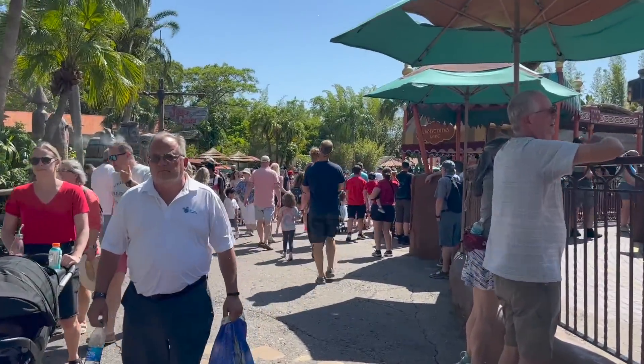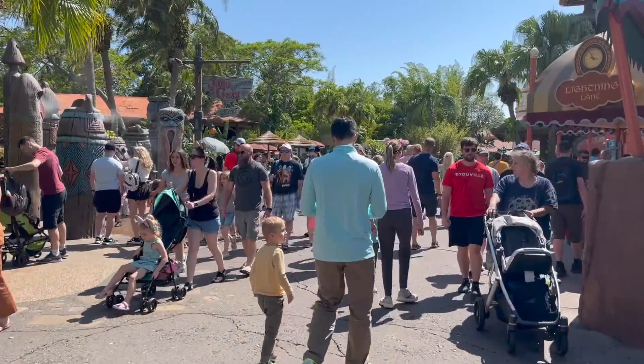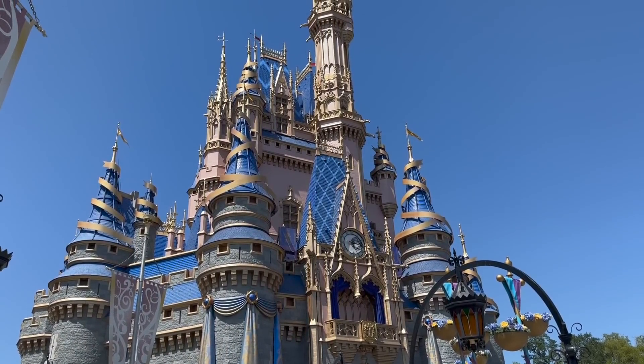To determine this, you can look at three factors. Number one, which park you're visiting. In the case of Magic Kingdom, having lightning lane access can be a huge benefit since this is the park that not only sees some of the highest crowds throughout the year, but also has the most rides to choose from.